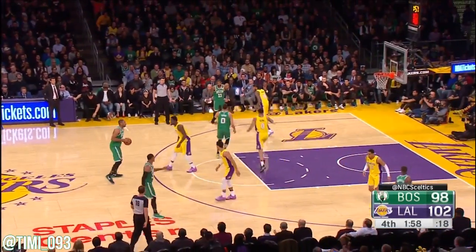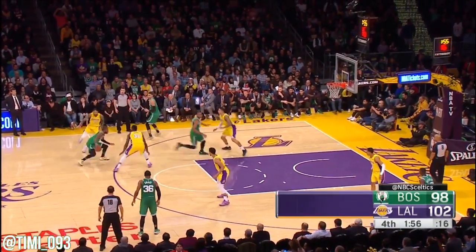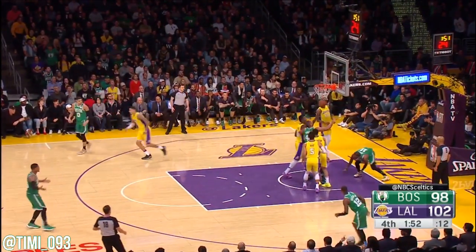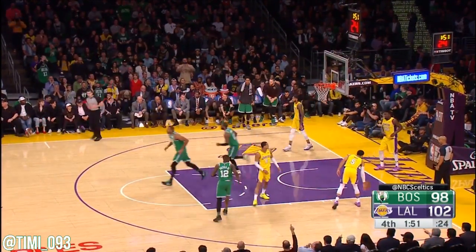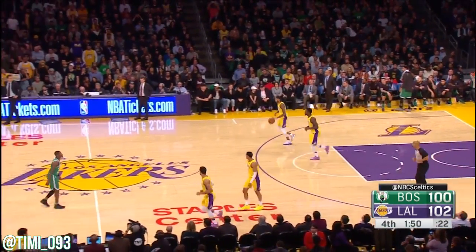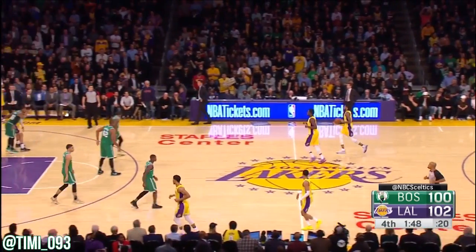Kyrie in the paint finds a way, gets two. Nowhere to go, but finds an angle to the basket. 102-100.